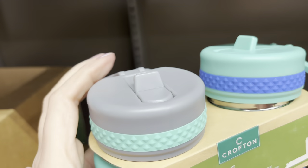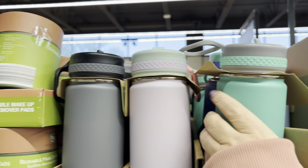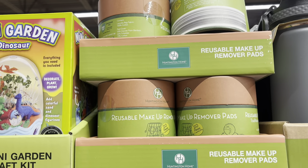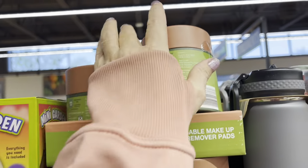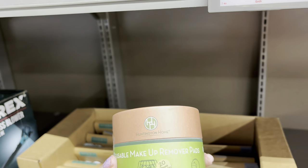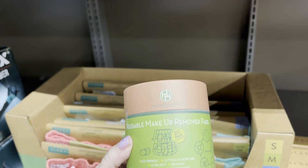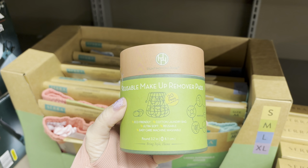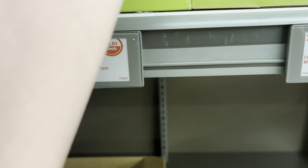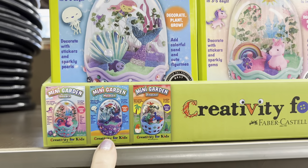I've only got one hand because I'm holding my camera with the other one, but you get the idea. These are really nice and you get two — there's a pink and a gray. Then lifting you up, you can kind of see what's there. This is a reusable makeup remover pad, 20 pieces with a laundry bag. It's eco-friendly cotton, ultra soft, reusable, easy care, machine washable — $6.99.